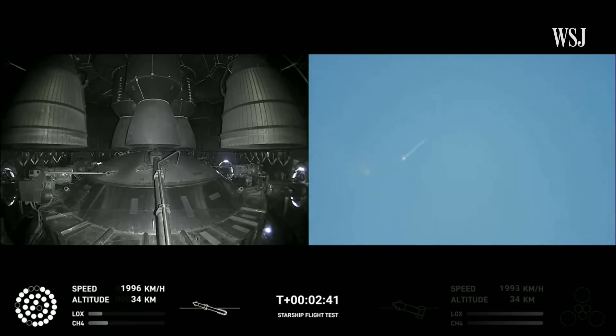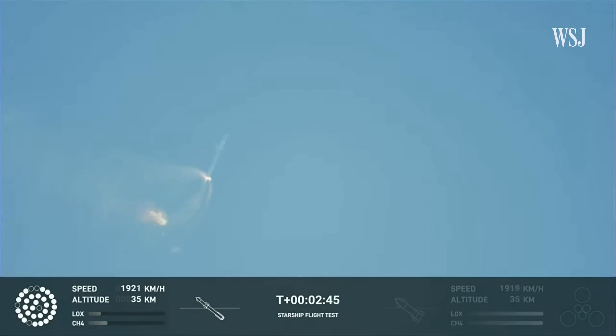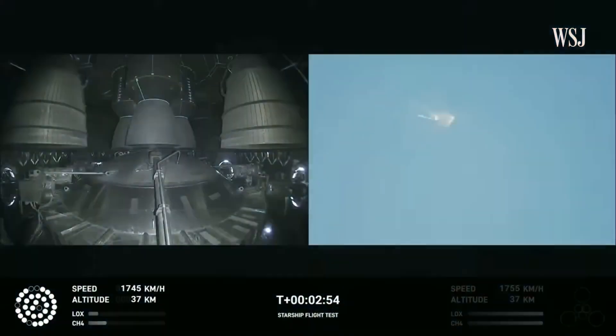Continuing to fly — two minutes, 40 seconds. Let's get ready for main engine cutoff. Main engine cutoff. Beginning to flip for stage separation. With the first stage separation — congratulations.